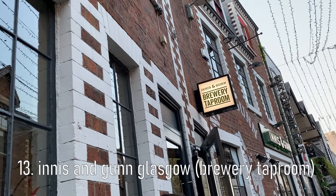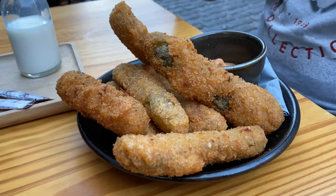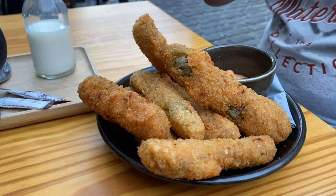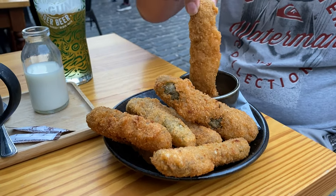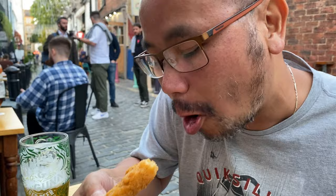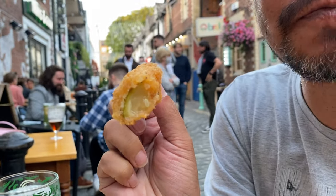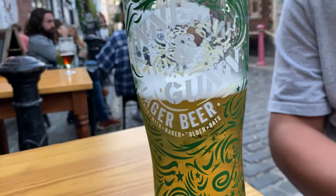For a quick snack before dinner and a spot of people watching, we nabbed a table outdoors at Innocent Gun on Ashton Lane. We ordered freckles — they were massive! The freckles were so good and they went really well with their award-winning craft lager.